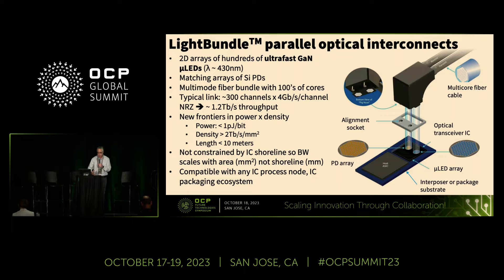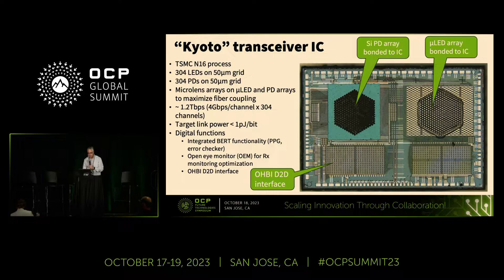We achieve quite high areal densities — greater than two terabits per second per square millimeter currently, and we expect to reach 10 terabits per second per square millimeter fairly quickly. One caveat relative to more conventional optical technologies is that we're limited to about 10 meters of length, due to dispersion in the multimode fiber. One of the big advantages of the technology is that it's not tightly tied to a given IC process node, so it works on various Samsung and TSMC process nodes and doesn't necessarily need to be the bleeding edge, because the per-lane speeds are quite modest — four or eight gigabits per second.